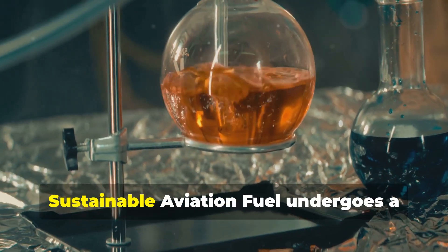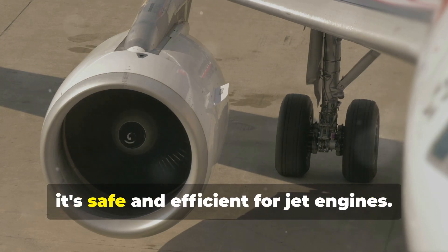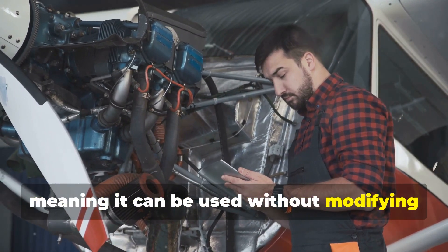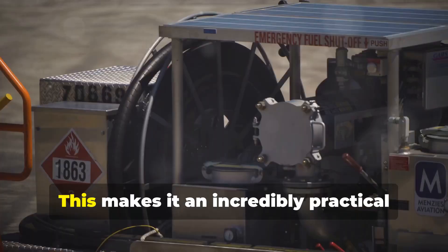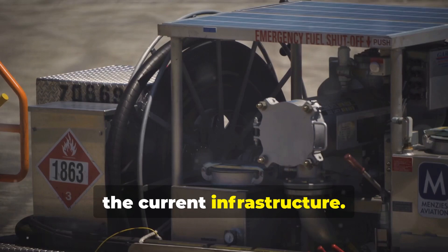But how does it work? Sustainable aviation fuel undergoes a sophisticated chemical process to ensure it's safe and efficient for jet engines. It's engineered to be a drop-in fuel, meaning it can be used without modifying existing aircraft engines. This makes it an incredibly practical solution as it seamlessly integrates into the current infrastructure.